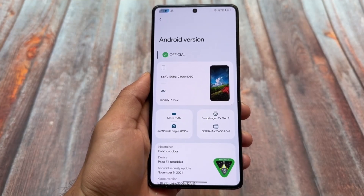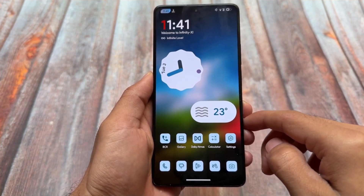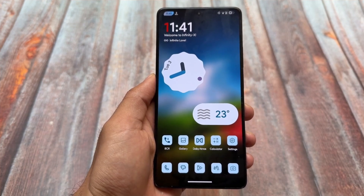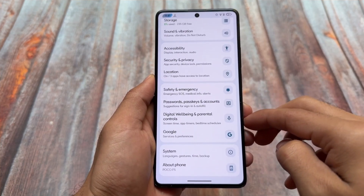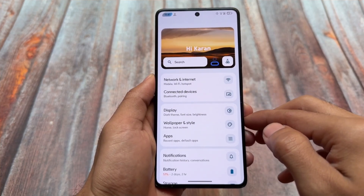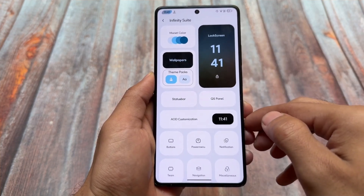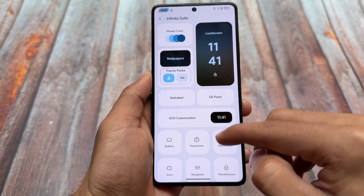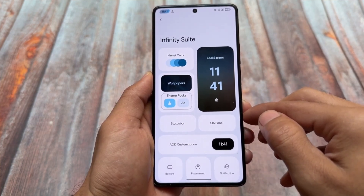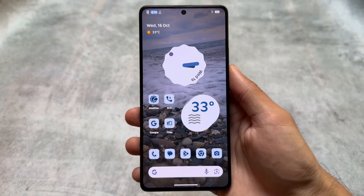Third on the list is Project Infinity X, which is quite underrated. If you love customization but also want stability — kind of a CrDroid and Rising OS combination — Project Infinity X is it. It's updated to Android 15, and in terms of customizations and features it offers similar options to Rising OS, possibly even more. Both custom ROMs are just so good.